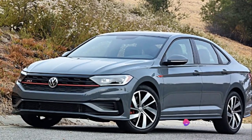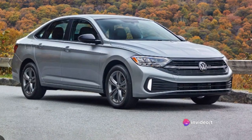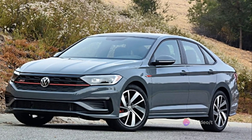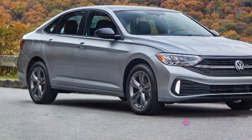In terms of value for money, the Jetta impresses. You get a comfortable ride, a well-crafted interior, and a fuel-efficient engine, all for a reasonable price. When we compare the Jetta to other cars in its class, it stands its ground. It offers a blend of performance and efficiency that many of its competitors struggle to match at a similar price point. That's the price of the Volkswagen Jetta — a car that offers a blend of functionality, performance, and affordability.